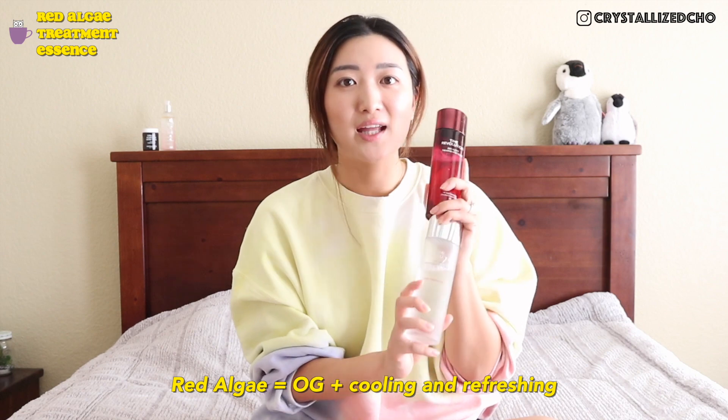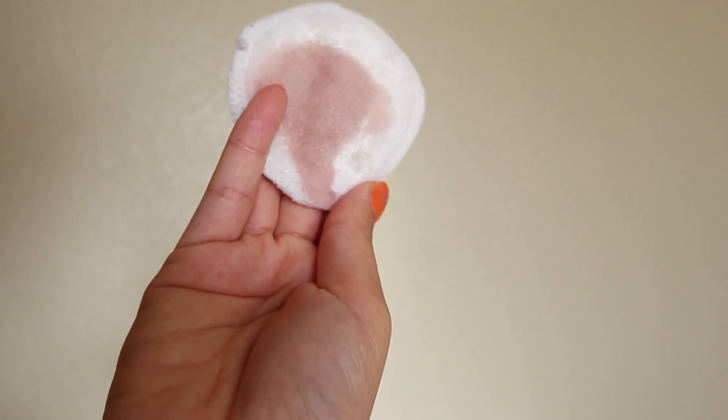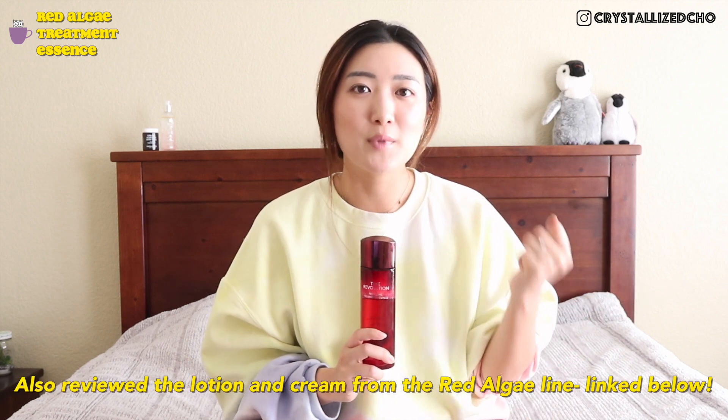Last but not least is the Red Algae Treatment Essence — the bottle is just gorgeous. I've been personally loving this essence lately, especially for summer, because it has cooling and refreshing properties. It has a slight red hue and a water-like consistency. It contains 100% Irish moss extract, a type of red algae that strengthens the skin's defense, and is claimed to be full of powerful antioxidants, antibacterial and antiviral. It's gone through natural fermentation to maximize its nutrients, and it's best suited for stressed and aging skin.